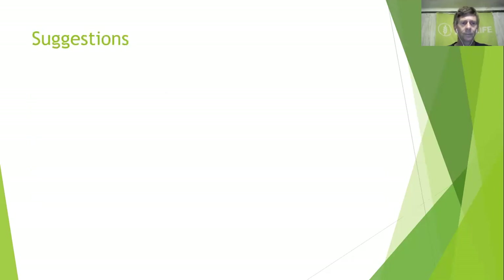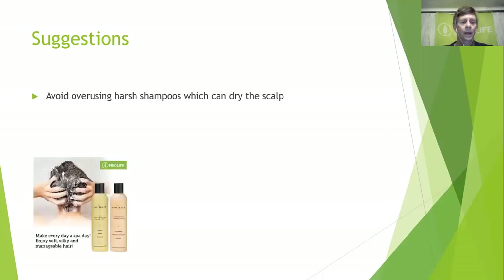Some suggestions: avoid overusing harsh shampoos which can dry the scalp. Some anti-dandruff shampoos can be quite heavy on the body. We have a well-formulated shampoo and conditioner — there are two types of shampoo: rich and mild. Look at what's happening with your hair and advise accordingly. They've now been able to combine everything into one conditioner, and you can use it every day.